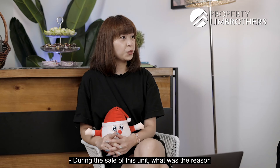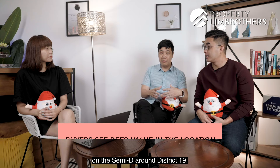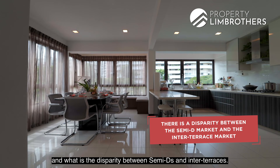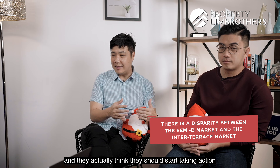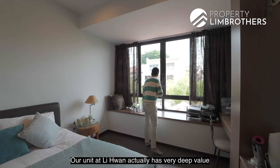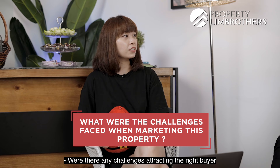During the sale of this unit, what was the reason that the buyers were attracted to it? Basically, when the buyers came in, they did a lot of research on the semi-D around District 19. They see deep value within Lee Huan and what is the disparity between the semi-D and the inter-terraces. When they see the disparity, they think they should start taking action in order not to miss the market, because they feel the market is moving very strongly. Our unit at Lee Huan has very deep value in terms of the semi-D segment — in terms of land size, frontage, location, and most importantly, the address.